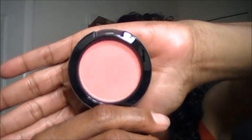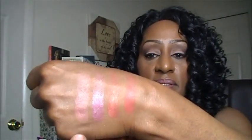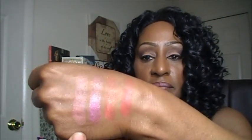This next blush is called Ripe For Love. Ripe For Love is this really pretty peachy, kind of coral blush. Here it is swatched out on my finger, and there it is swatched out on my hand. Really, really nice.